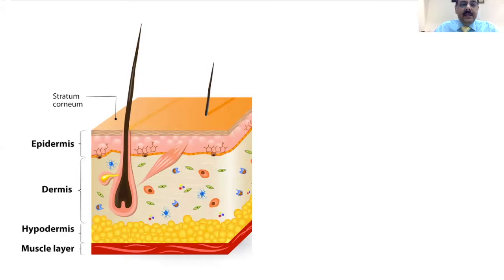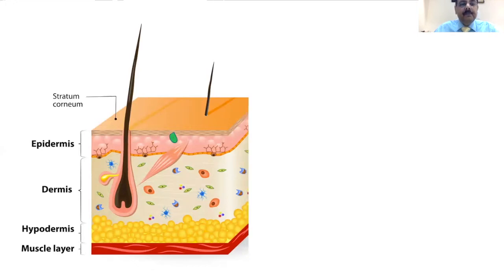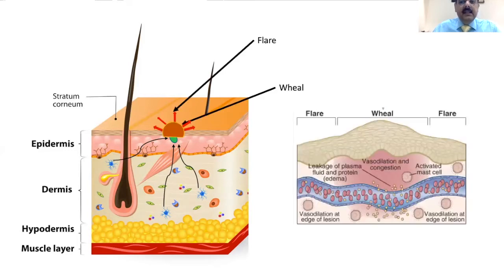What we do in a skin prick test is that we put a drop of the allergen on the ventral aspect of the forearm of the child, followed by scratching this area with a specialized NCPT lancet which introduces the allergen into the hypodermis. The mast cells which are already activated come up to this area, and if the child is allergic or sensitized, it leads to the formation of a wheal and a flare reaction which can easily be measured on the skin.